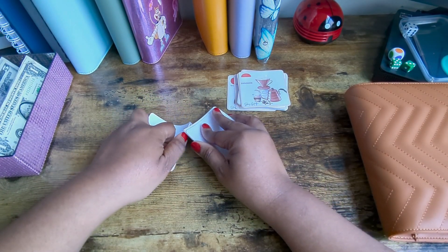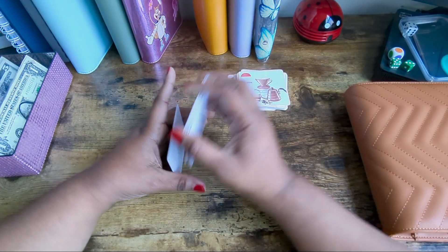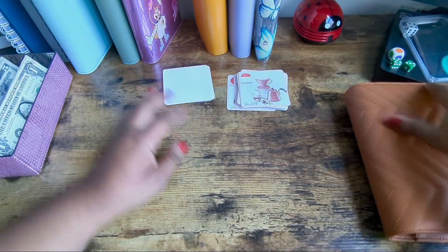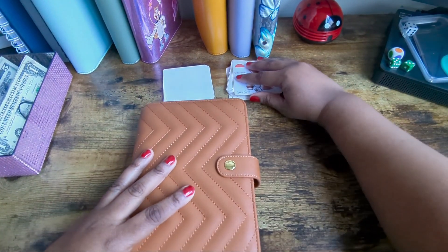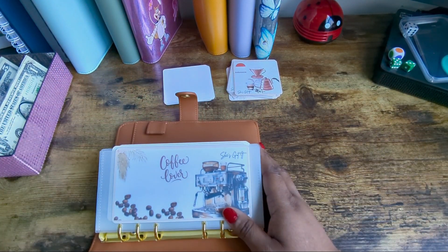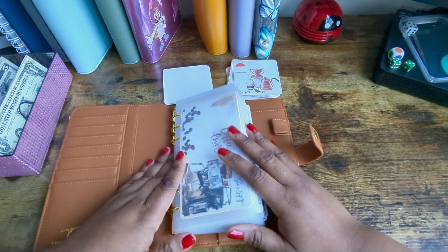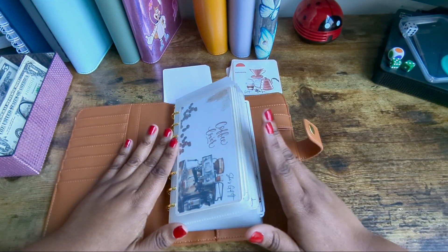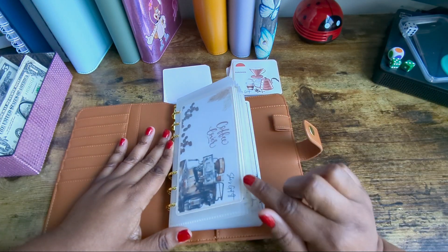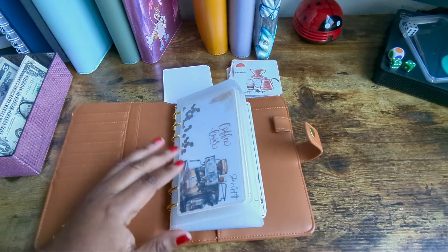I am working later on today. It's a beautiful day out, I have to say. So if anyone is interested in the coffee challenge — coffee lover — you're gonna love this challenge. I got this challenge off of She's Got It, that is Maria's Etsy shop. Her Etsy shop is She's Got It, and she also has a YouTube channel which is She's Got It.